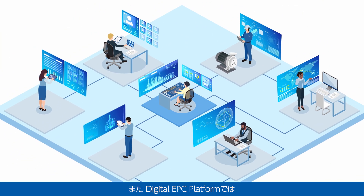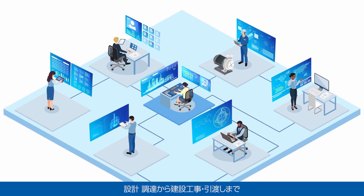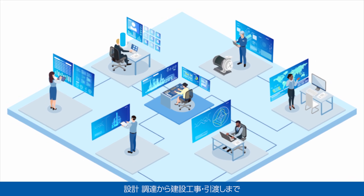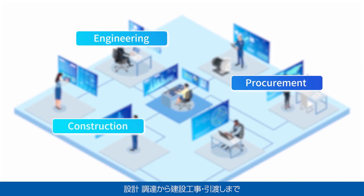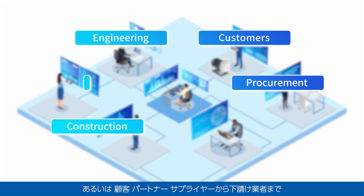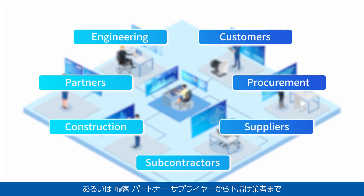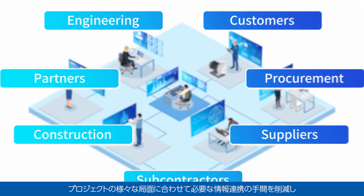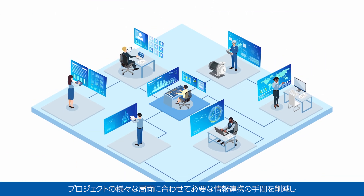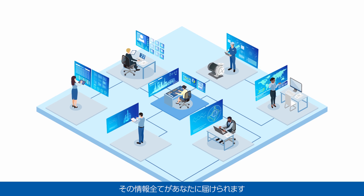Furthermore, in Digital EPC platform, all internal, external, and cross-organizational data spanning engineering and procurement to construction and handover, or customers to partners, suppliers, and subcontractors will be linked. This will mitigate the burden of coordinating information required during the variety of project phases and ensure the delivery of all information to you.